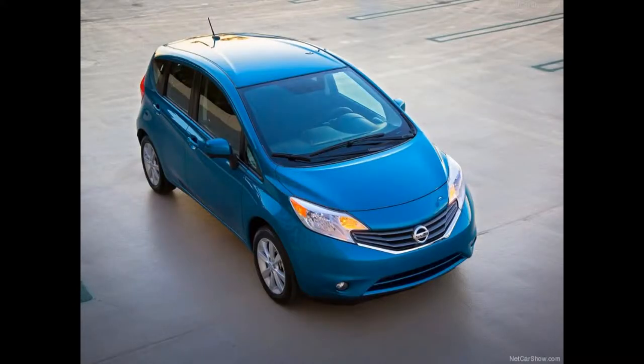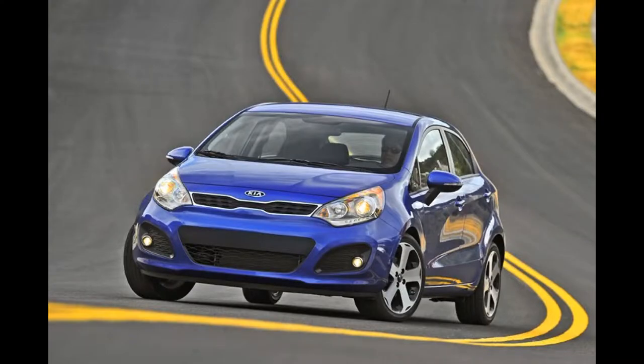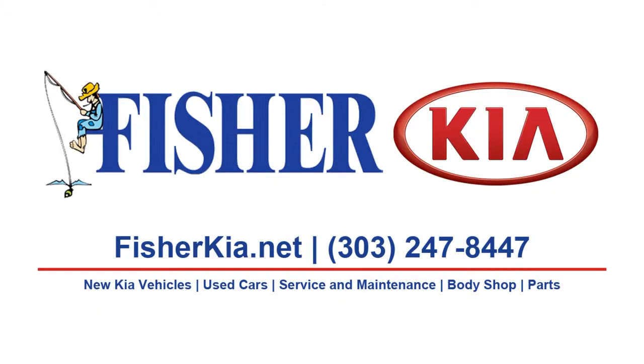So, if you're shopping for a 2014 Nissan Versa Note, don't make a decision until you've test driven a 2014 Kia Rio at Fisher Kia in Boulder, Colorado.